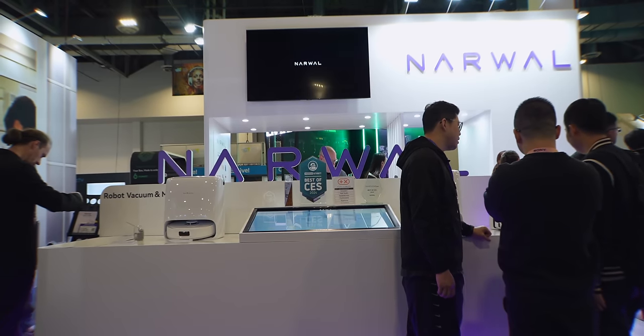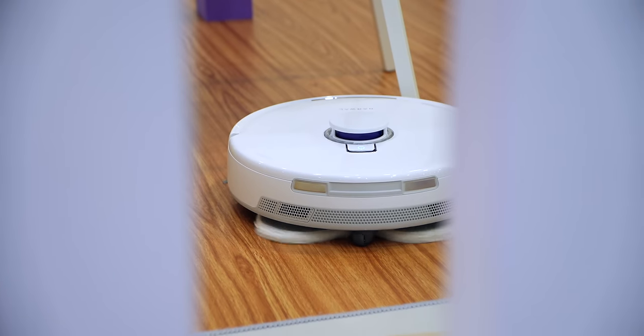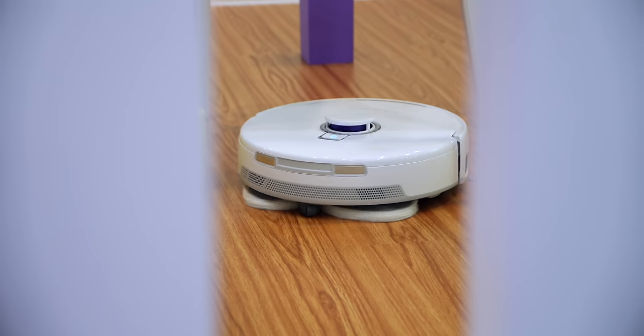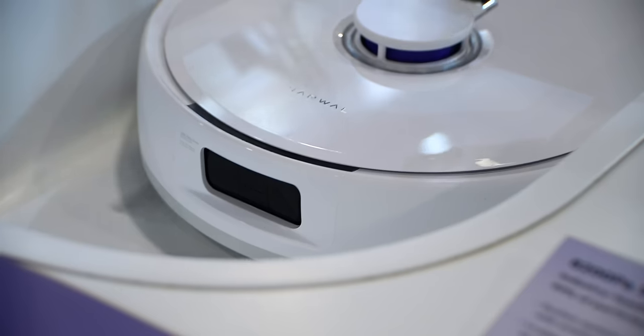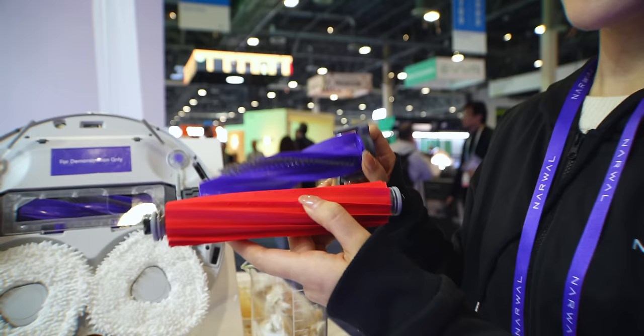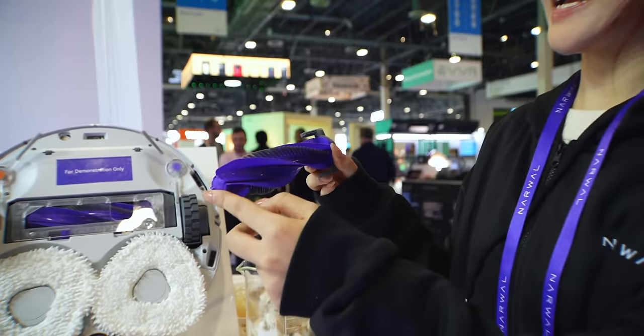Next, I stopped at the channel sponsor Narwhal's booth to check out what's new in their smart home lineup. And I know what some of you are saying — it's just another robot vacuum — but hear me out. There are some incredible features coming that you need to know about. The new Freo X Ultra has all of the flagship features that you would want in a robot vacuum, but it fixes a major problem that everyone struggles with: tangled hair in the brush.